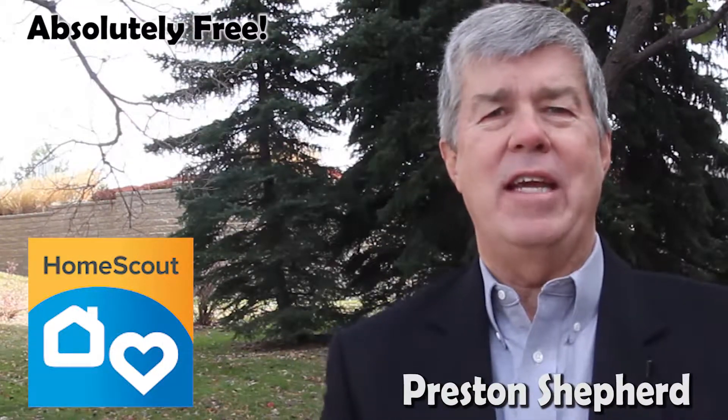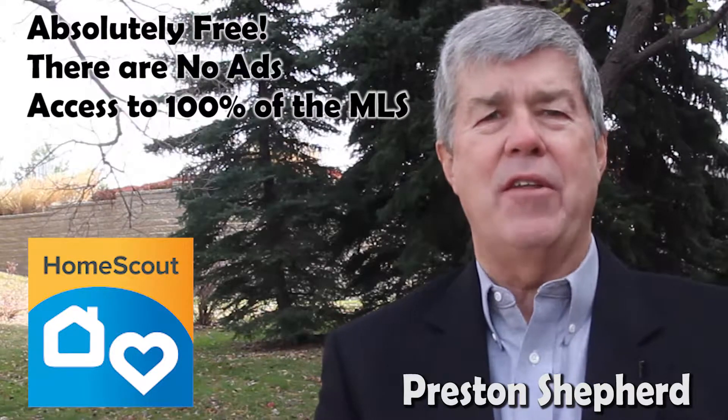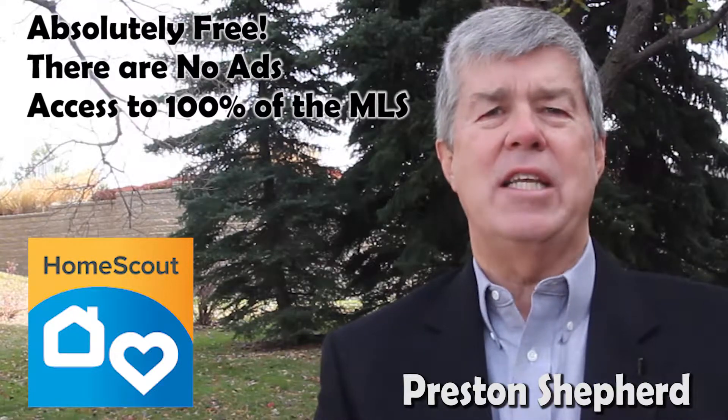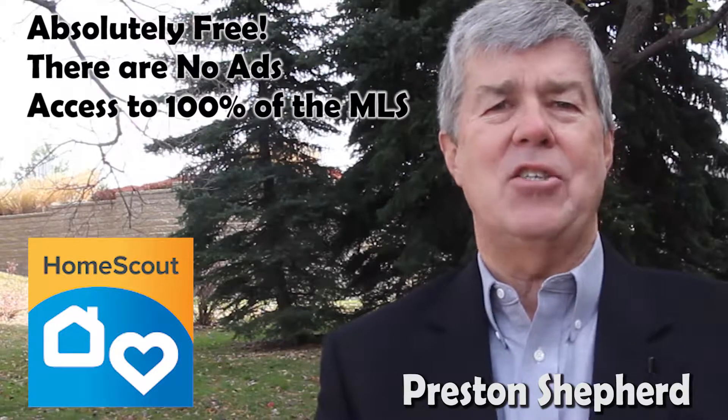It's absolutely free and there's no ads. It gives you access to 100% of the homes on the MLS. A lot of other sites don't give you all the listings. For instance, Realtor.com only displays listings of realtors — not all real estate agents are realtors.